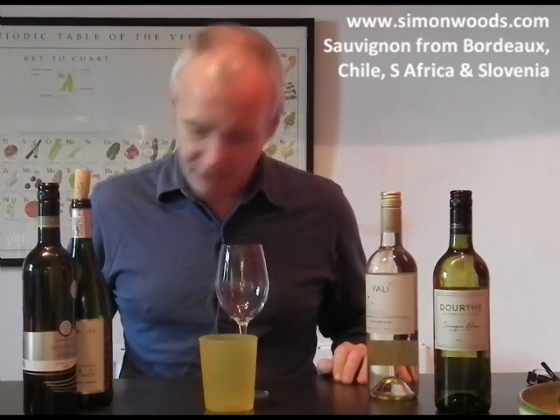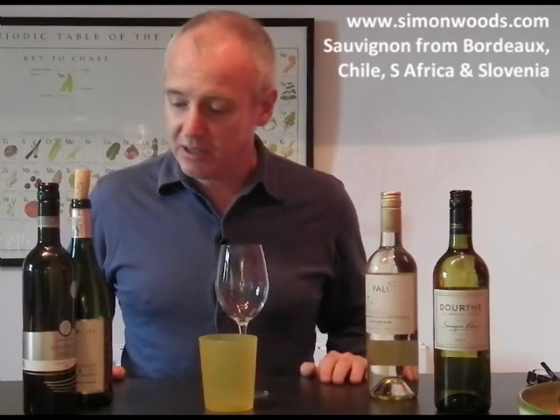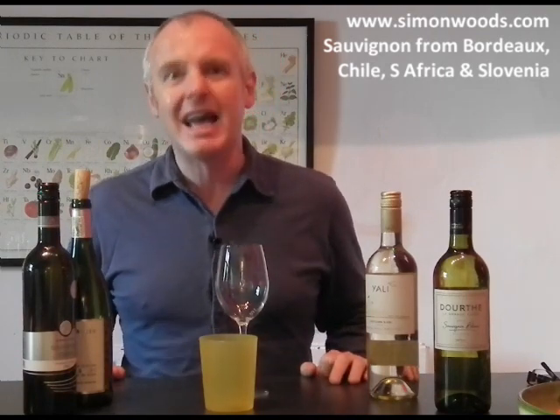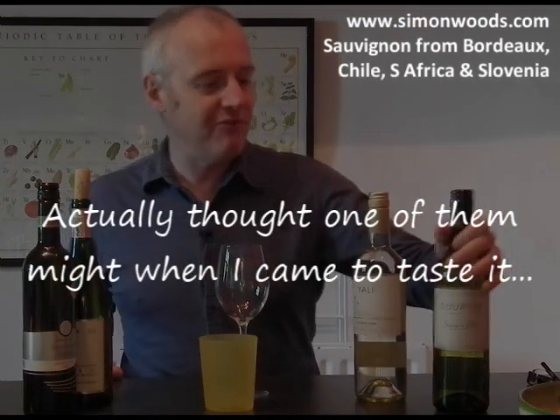Four Sauvignons today. We've got four different countries: France, Chile, South Africa, and Slovenia. I don't think any of them will have been tampered with using oak barrels, so let's just dig into them. I've got them in vintage order.